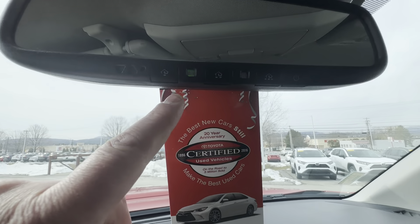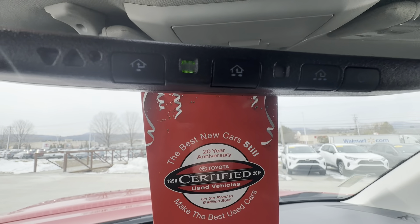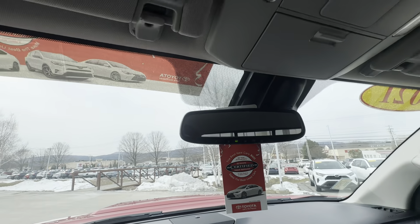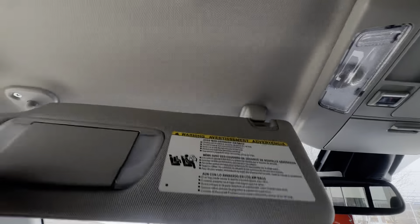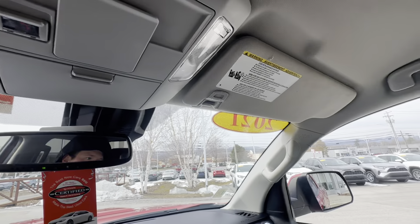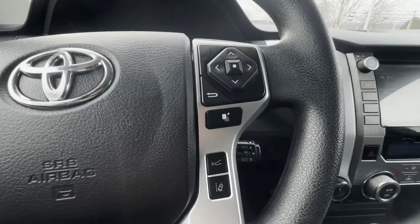Up here it does have a universal link — one, two, three different garage bay openers, and those are all programmable. Nice little sunglass holder right up here, and of course a nice vent and visors with shields.